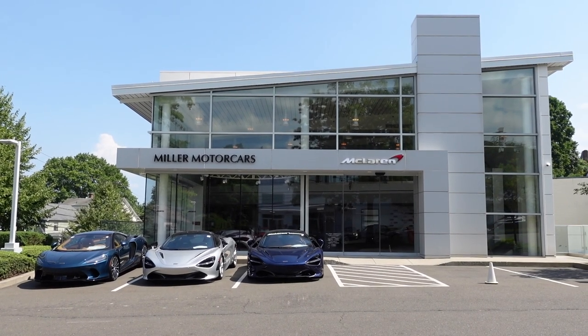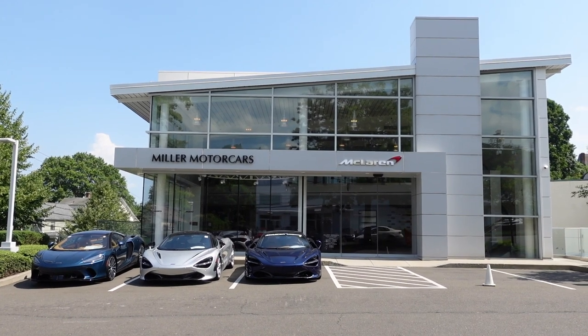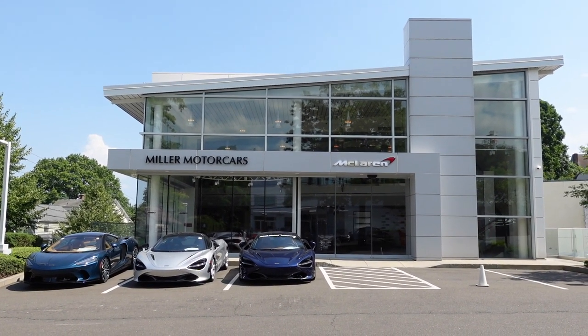Today I'm at Miller Motor Cars in Greenwich, Connecticut to check out a Volcano Red McLaren P1 as well as the other cars they have in stock.